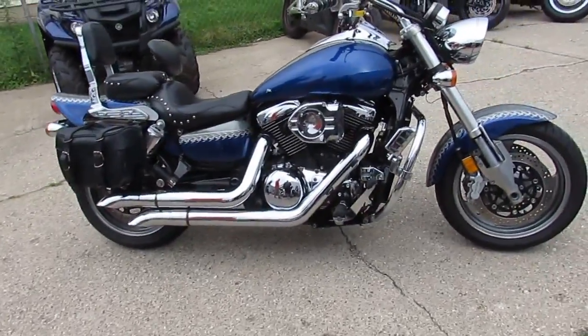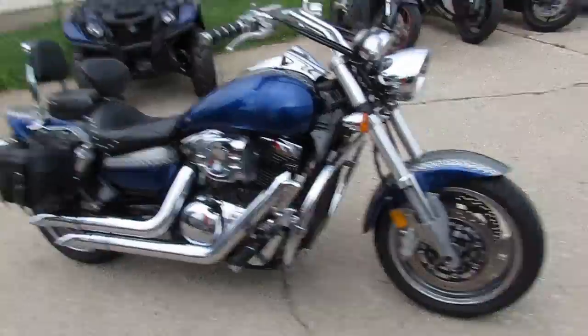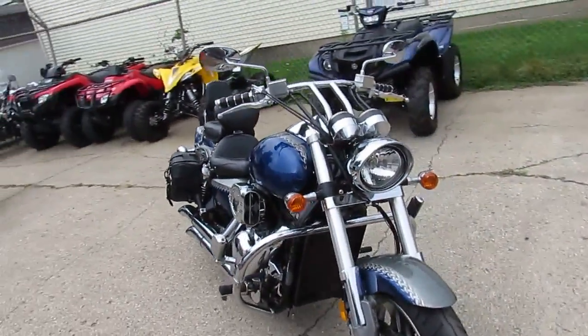Hey guys, anybody looking for a big bore cruiser, we got them here at Approval Power Sports. We got over 450 used bikes in our showroom. We got guaranteed financing.